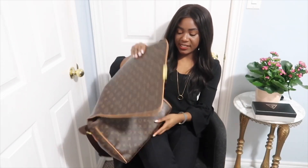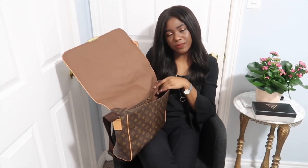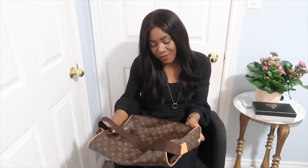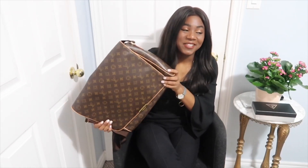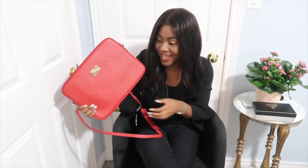This next gift I was really happy with — I was very giddy about it. I received this Louis Vuitton laptop bag. It fits a 13-inch laptop and it's a vintage style, not one of the newer ones on the market. I love it so much. It has straps and everything. I'm definitely going to use this whenever I carry my laptop around.